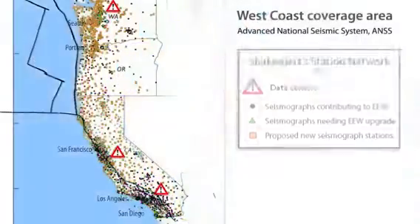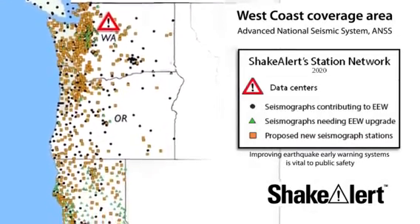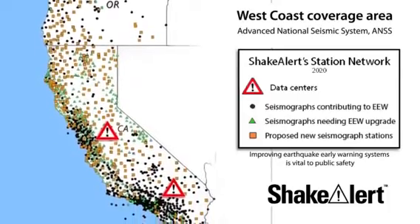The U.S. Geological Survey operates the ShakeAlert Earthquake Early Warning System, which is part of the Advanced National Seismic System. ShakeAlert is not earthquake prediction, but a ShakeAlert message issued by the USGS indicates that an earthquake has begun and shaking is imminent.